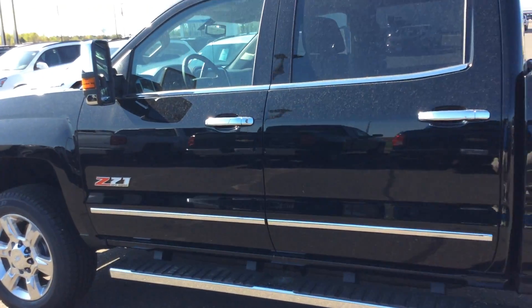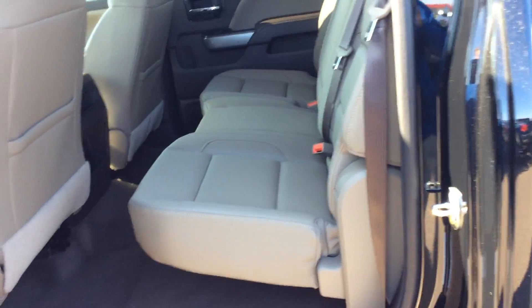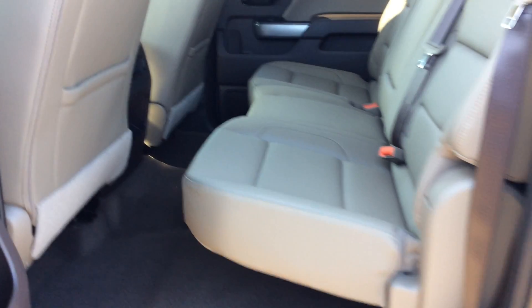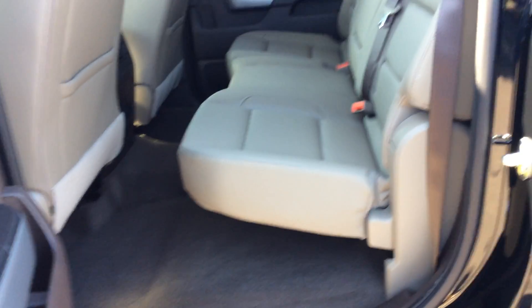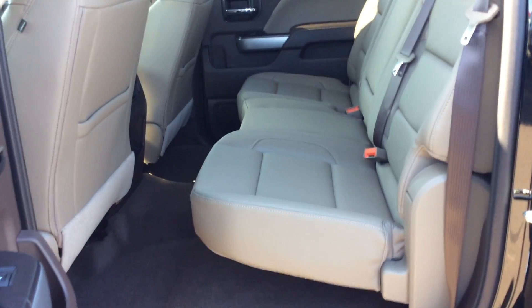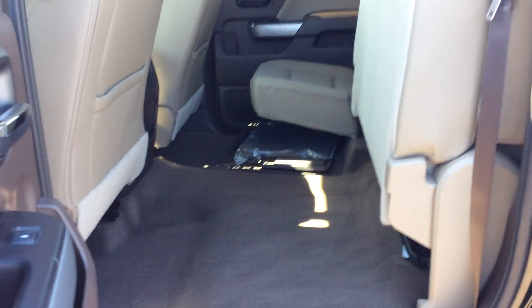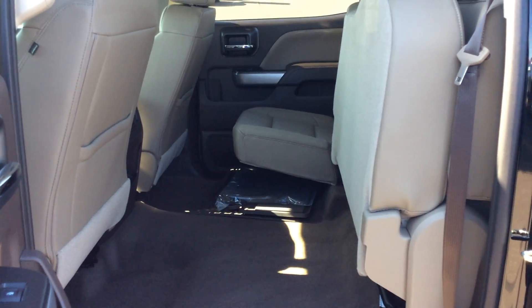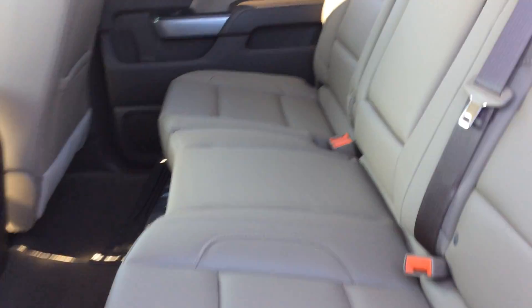This is a crew cab. Open up the back door here and give you a look at the inside. These seats fold up if you need room for storage — if you want to put some boxes back there or whatever it may be and you don't want to risk scuffing up the seats. Those seats will fold right up. Both sides do that, very easy to use. It doesn't take a strong man to lift those up.